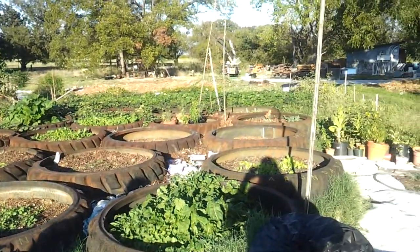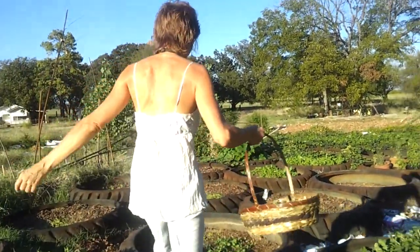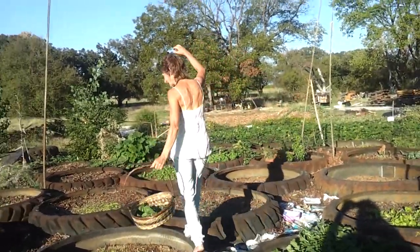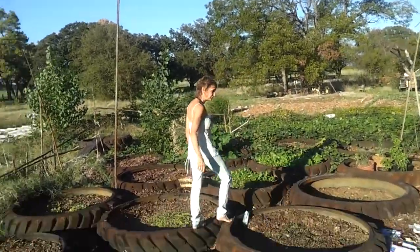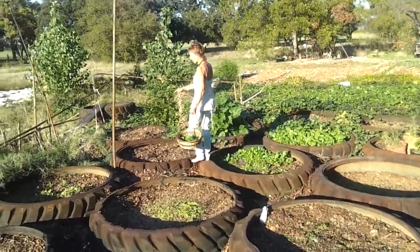So this is it, everybody — the magical, wonderful garden of Eden. More arugula, lettuce, cress, beets, radishes, kale, mustard greens, more mustard greens, and there's more radishes.